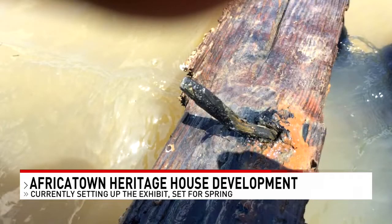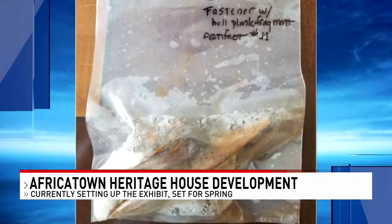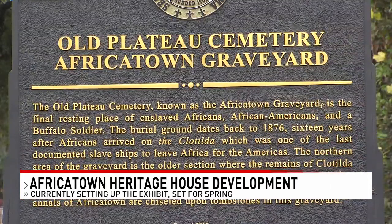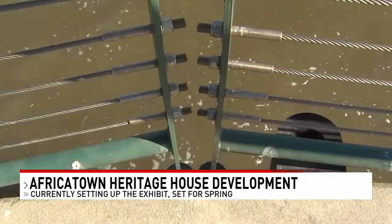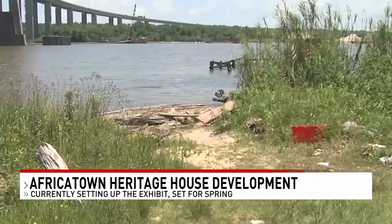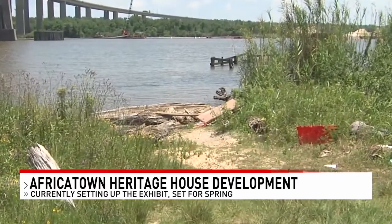The Africatown Heritage House is a Mobile County commissioned project to display the rich history of the community, with a price tag of $1.3 million. It will be inside a 5,000 square foot building showcasing an exhibit of the Clotilda, the last slave ship to come to Alabama in 1860, more than half a century after the slave trade was abolished.